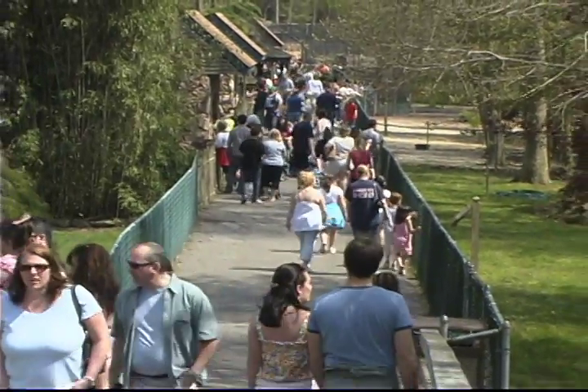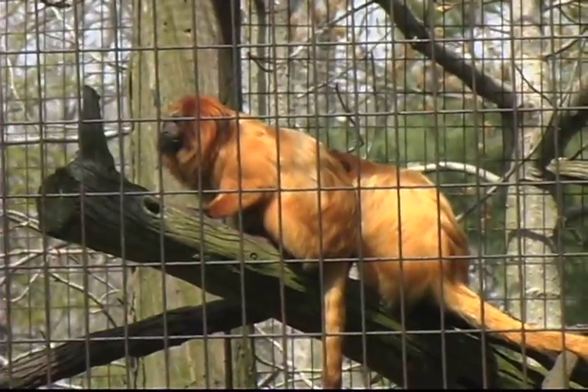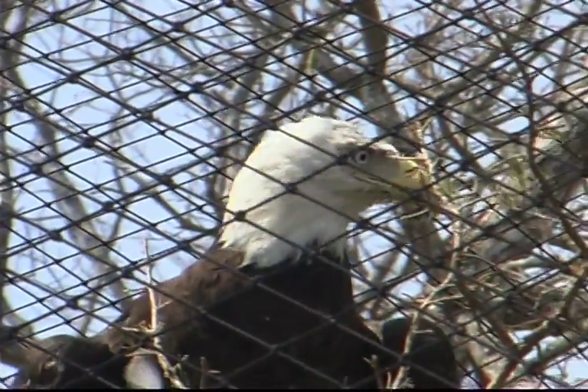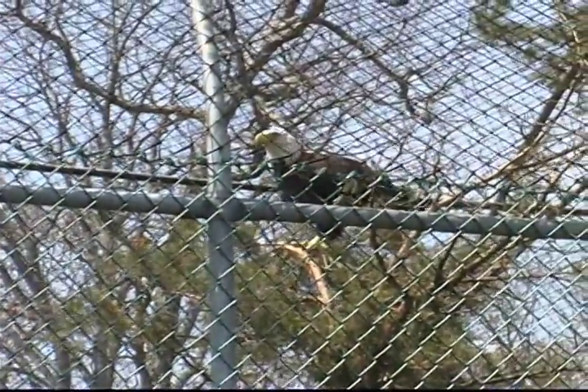The Cape May County Zoo has just celebrated its 30th anniversary and is constantly adding new exhibits. New this year are two American bald eagles found injured in the wild. The pair of rare birds were rescued and brought to the zoo to recover in their new habitat.